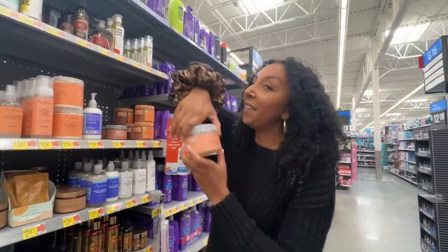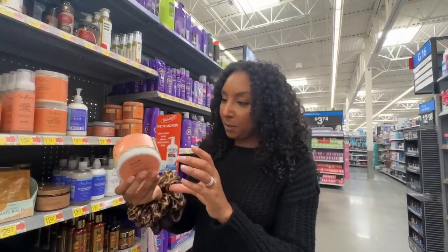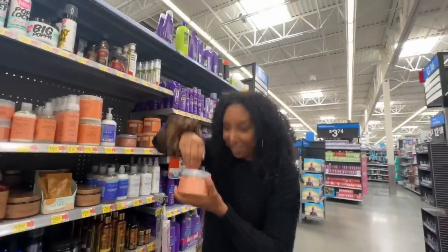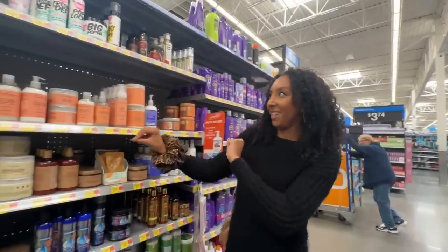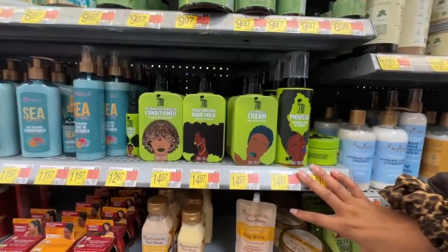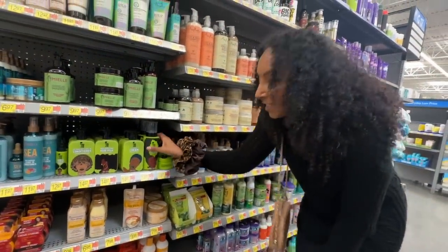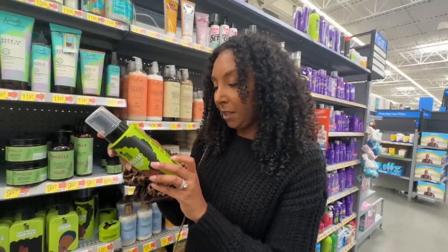I feel like there was some new formulation with the souffle — it's supposed to be liquid but the last two times I've bought it it doesn't move, it's very gelatinous. Everything else from the line is great though. I've also never seen this one before — look at the packaging, that's so cute. I am such a sucker for cute packaging.